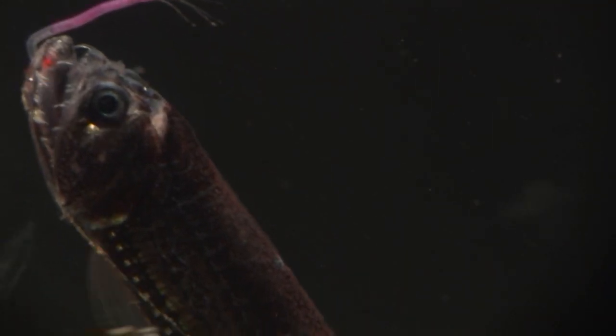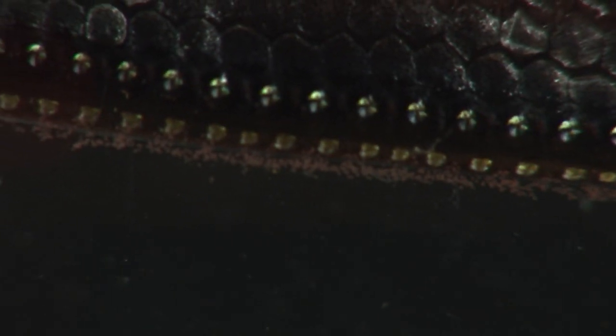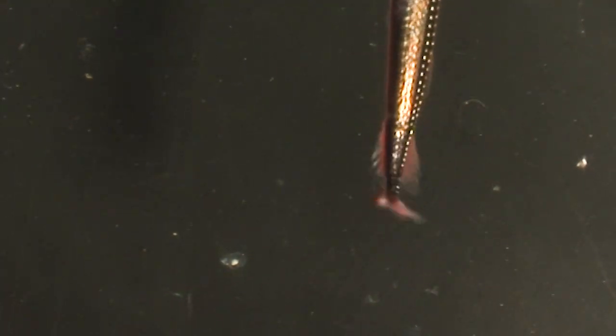Along the flanks, rows of bioluminescent lights. When deep, the whole dragonfish glows with a dim light, matching that from the surface many feet above, making it invisible to prey.